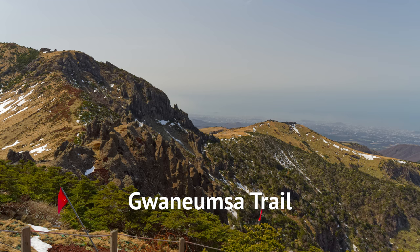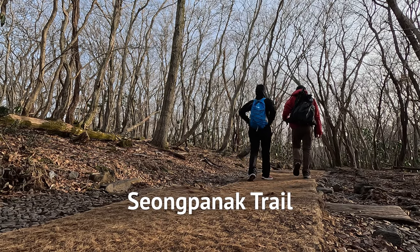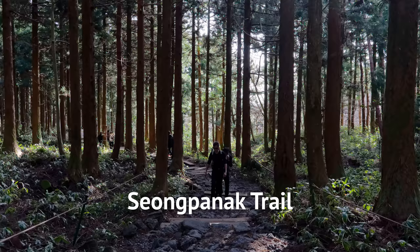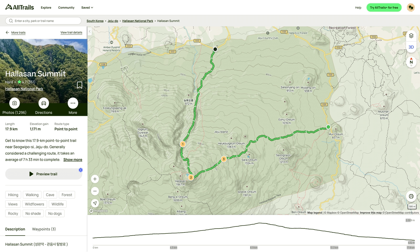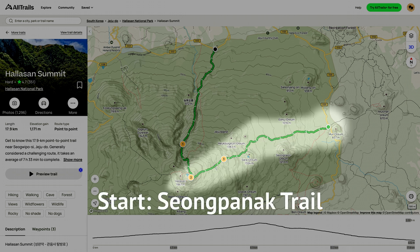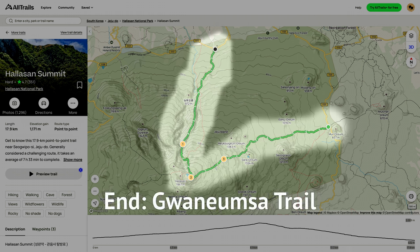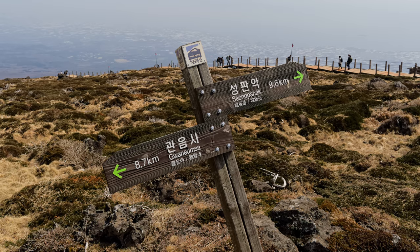Gandumsah had more viewpoints and nice bridges. In comparison, the Sungpanak trail is mostly forested until the last stretch where you will be able to see the horizon. To get the best of both worlds, I recommend climbing up via Sungpanak and climbing down via Gandumsah. Not only will you save about 50 stories of climbing, the permit is easier to get and you get to see everything.